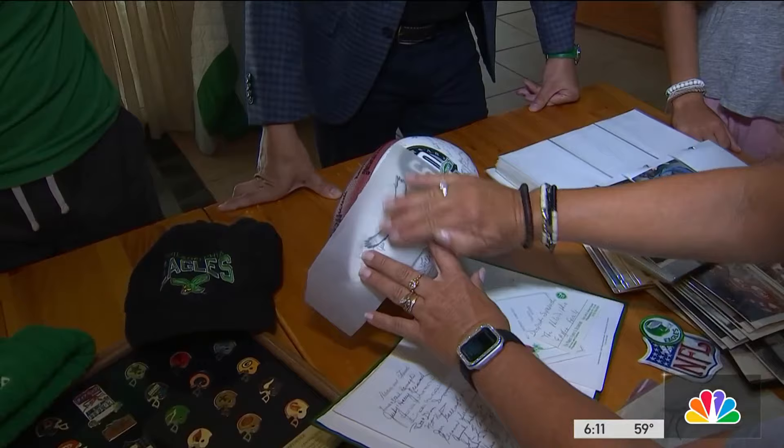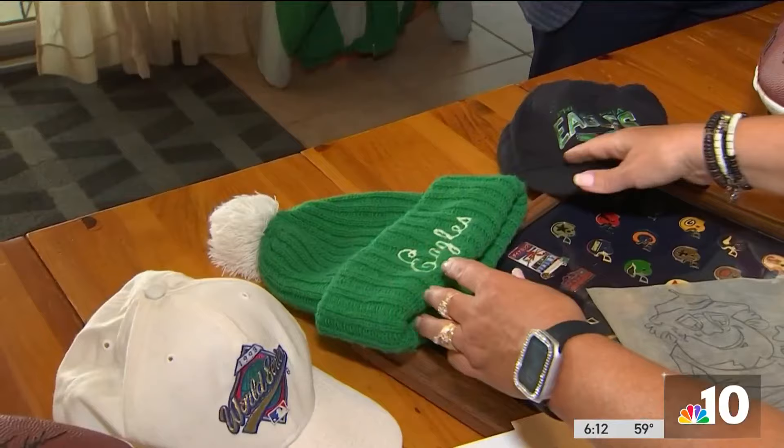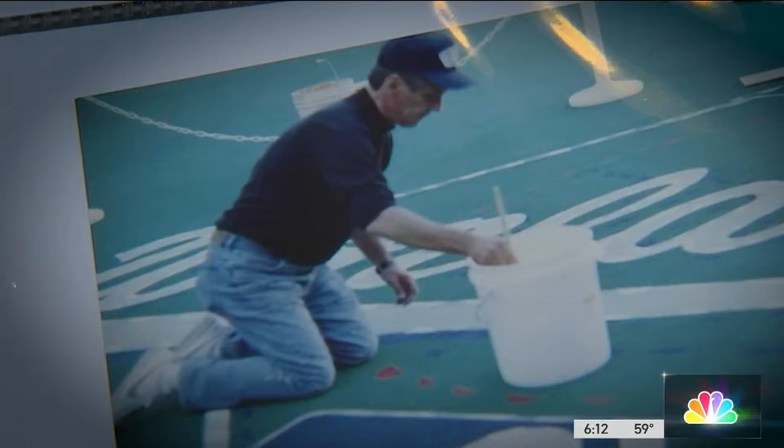With her family gathered around the kitchen table, Danielle Vendetti, a grade school teacher in South Jersey, is reminiscing about the Kelly Green Eagles era. Her late father, Joe Vendetti, an artist by trade, was recruited by the Philadelphia Eagles in 1979.